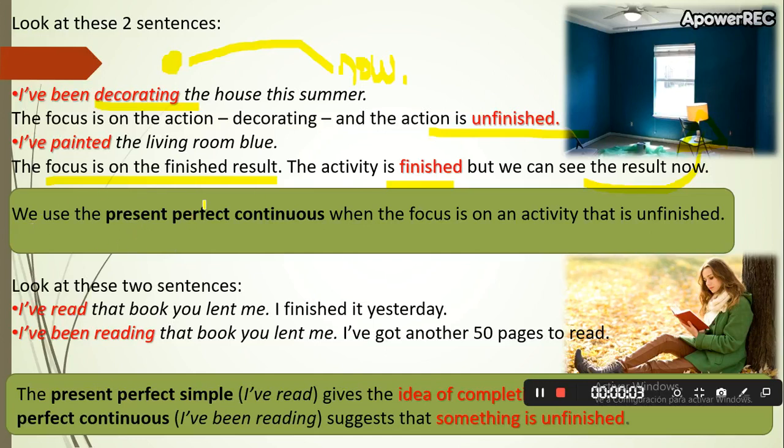We use the present perfect continuous when we focus on an activity that is unfinished — so it started in the past, it continues now, and it's going to continue in the future. Here I have another two sentences.